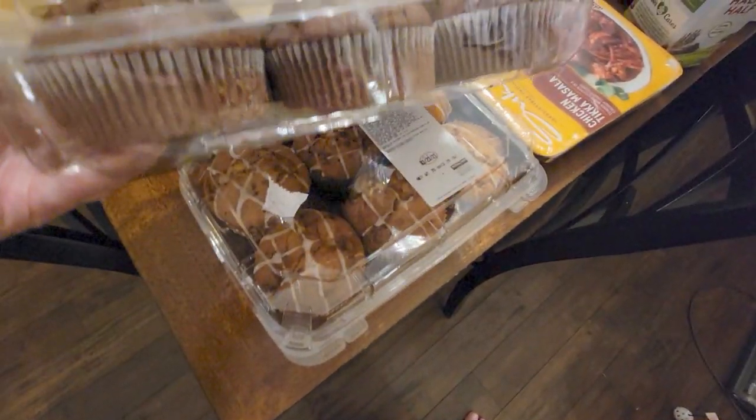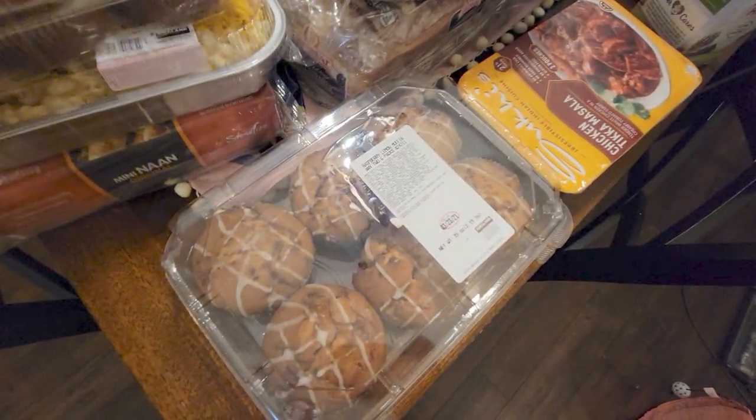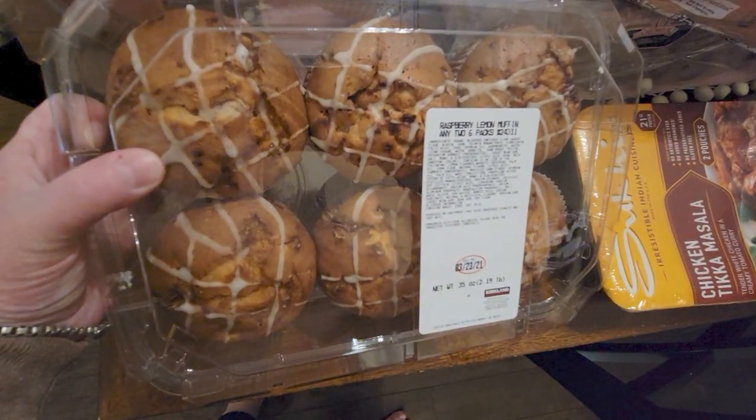I bought two of these six-packs and they're $7.99. And this one is really good too — raspberry lemon muffins. Look how gorgeous those are!